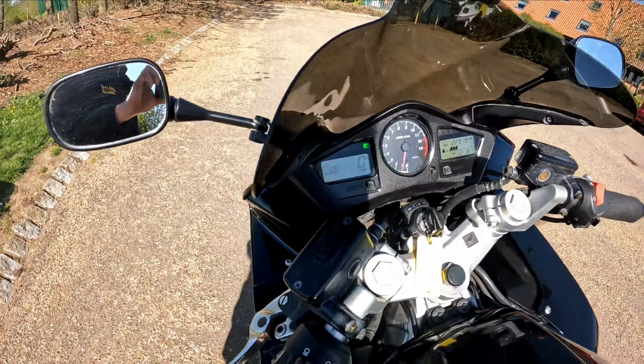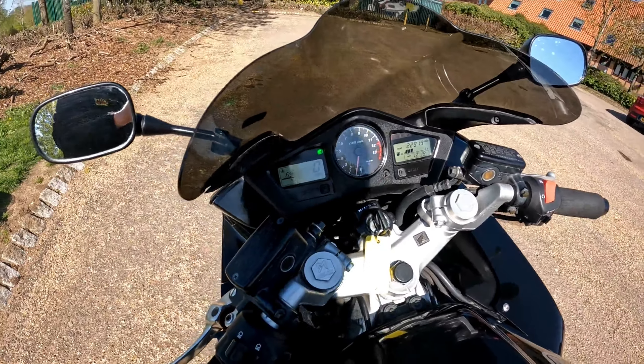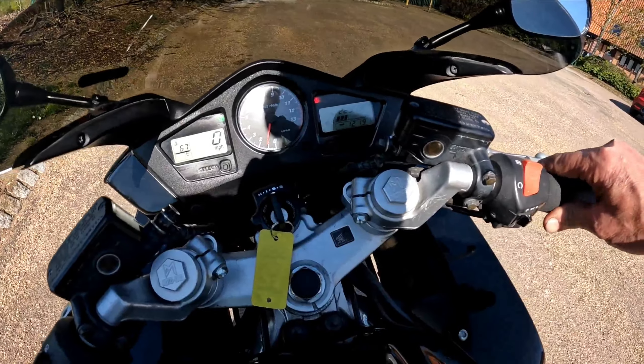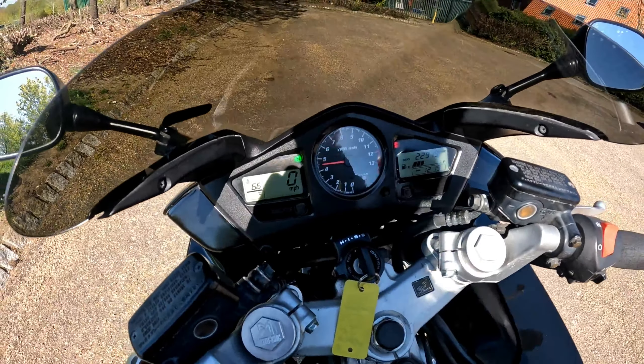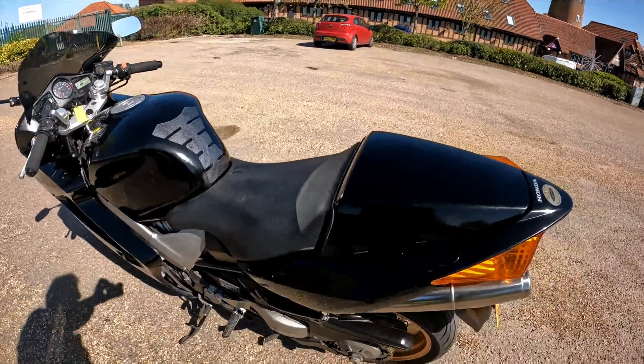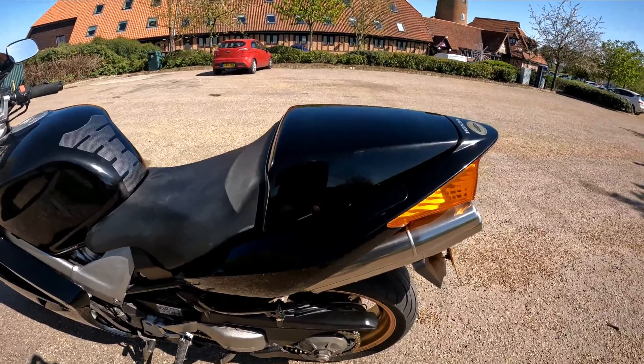Ticks over from the button, engine's nice and warm — obviously warmed it up on the test ride down here. Everything's in good order for a V4 that sounds amazing.